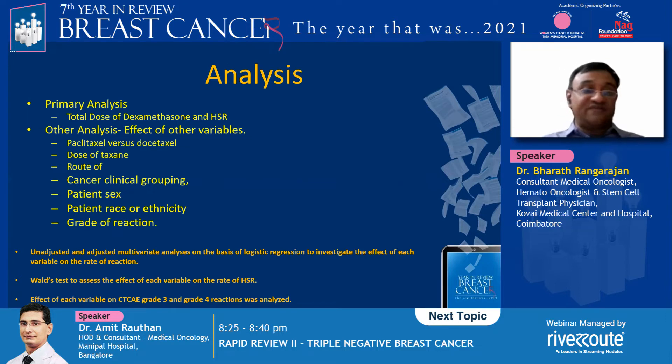Additional variables included patient gender, race, and ethnicity. For the analysis, the total dose of dexamethasone and hypersensitivity reactions were analyzed along with other effects such as type of taxane, doses, routes, clinical grouping, patient race, ethnicity, and grade of reaction. Unadjusted and adjusted multivariate logistic regression analysis was performed to investigate the effect of each variable.